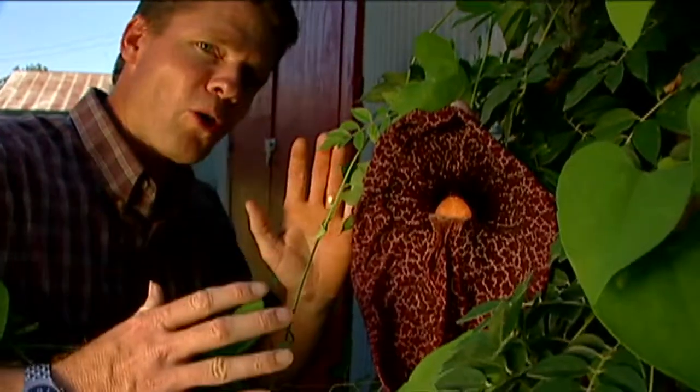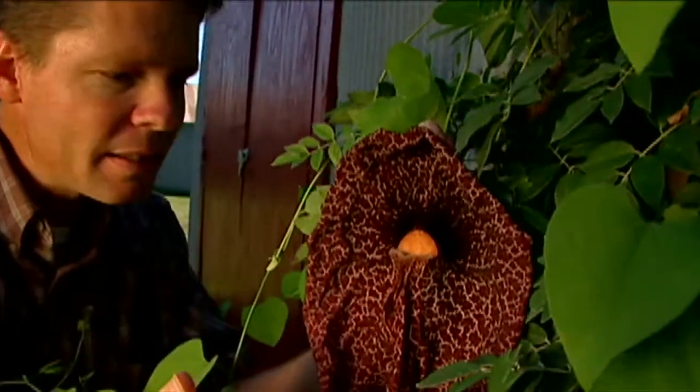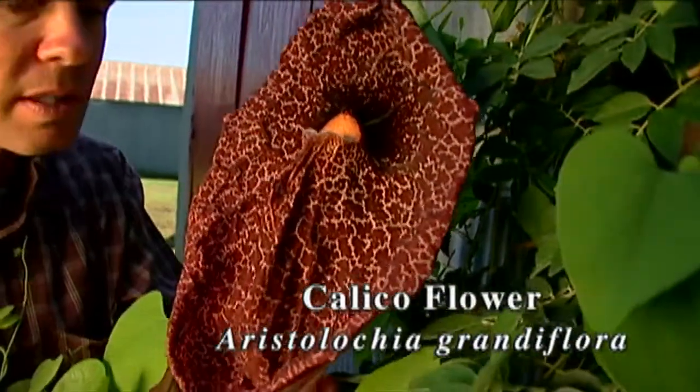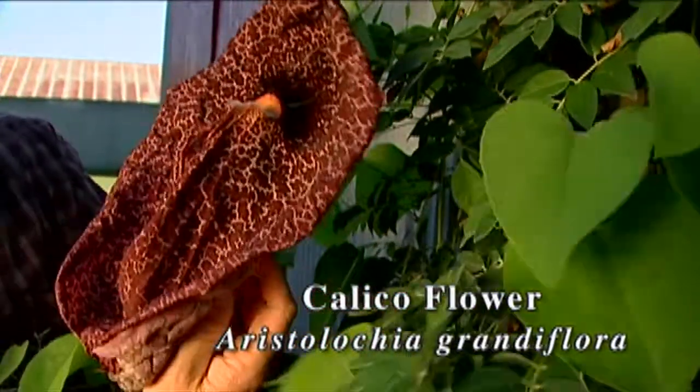I want to show you one of the most bizarre flowering plants I've ever grown. This is a type of calico flower, or Aristolochia. It's a tropical vine. It's not winter hardy here, but it's really interesting to grow these in the garden because of these dramatic flowers that they produce.